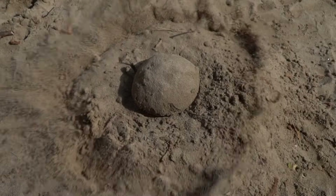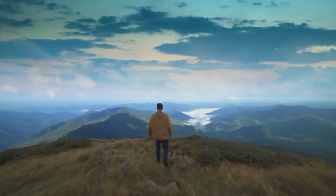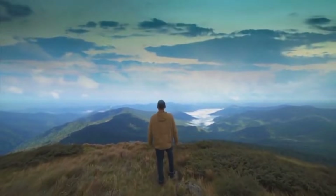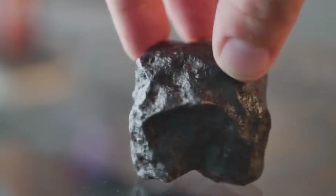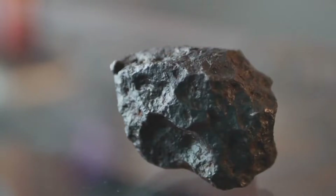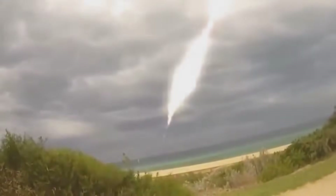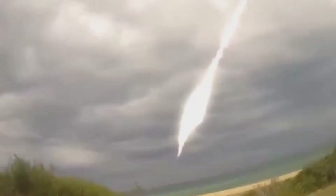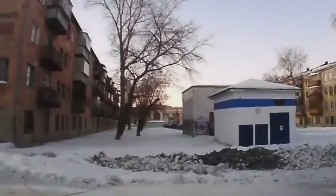Have you ever walked across a patch of ground and missed a rock worth thousands, possibly millions, because it looked just a little too ordinary? Because today, what we're about to uncover could change the way you see the soil beneath your feet. Meteorites, the surviving fragments of space that crashed onto Earth, hiding in plain sight. And here's the secret: you don't need expensive tools, remote deserts, or a NASA lab to find them. You might just need to step outside.